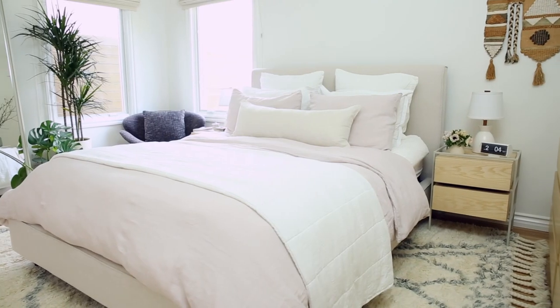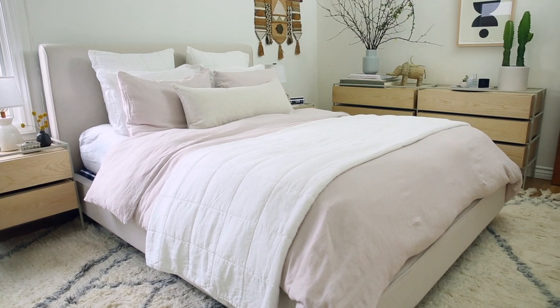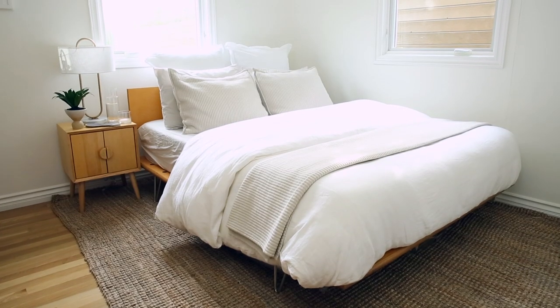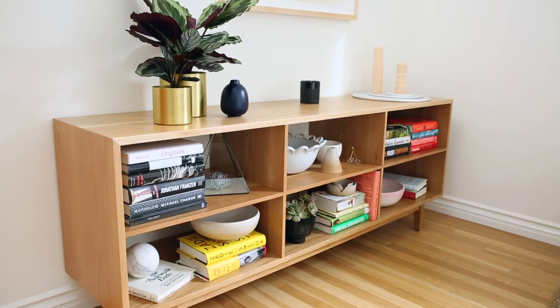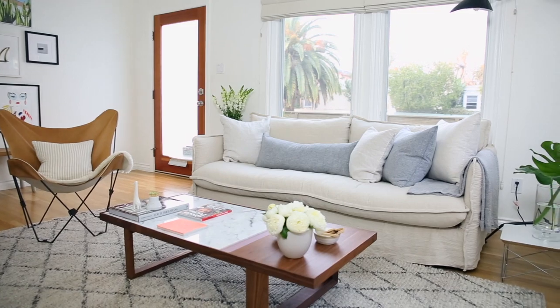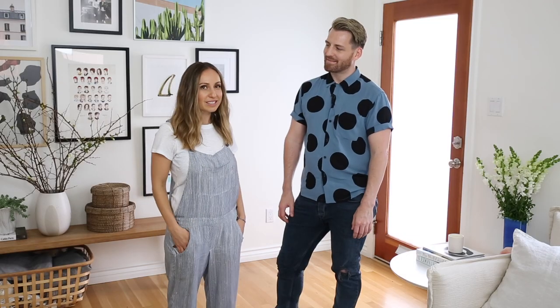Do you notice a difference? I notice a huge difference. I think every single room feels different, which is amazing considering we didn't renovate the whole space — we just made some updates, switched a few things in and out, and it totally transformed everything about it. I'm really grateful for all your help to make this space really perfect for me. I think it's your style elevated. It's perfect.